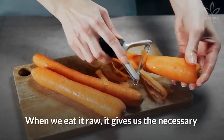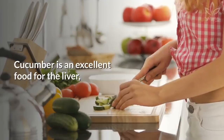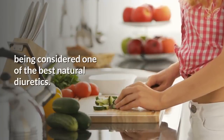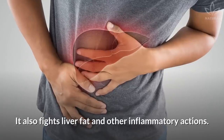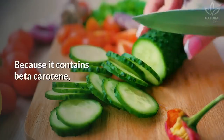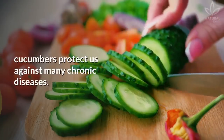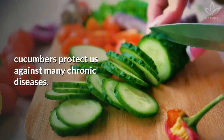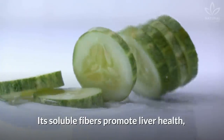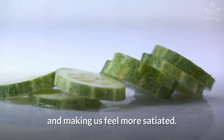When we eat carrots raw, they give us the necessary enzymes to regulate the digestive system. Cucumber is an excellent food for the liver, being considered one of the best natural diuretics. It also fights liver fat and other inflammatory actions. Because it contains beta-carotene, vitamin C, flavonoids, and quercetin, cucumbers protect us against many chronic diseases. Its soluble fibers promote liver health, besides helping clean the intestine and making us feel more satiated.